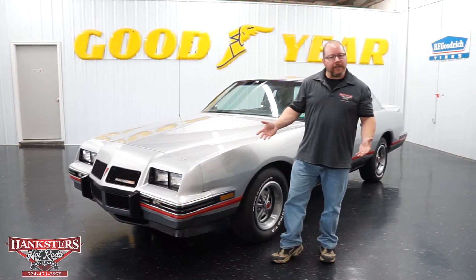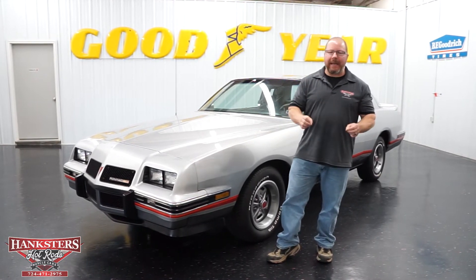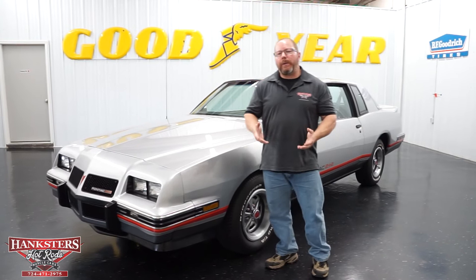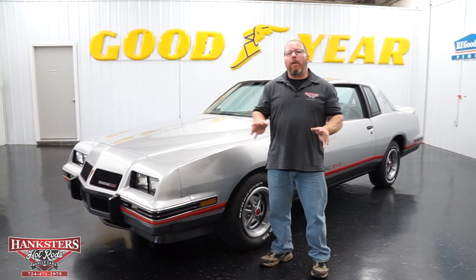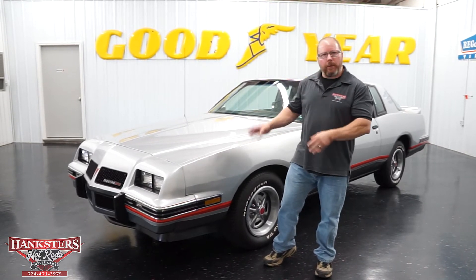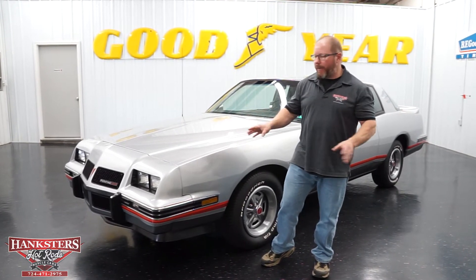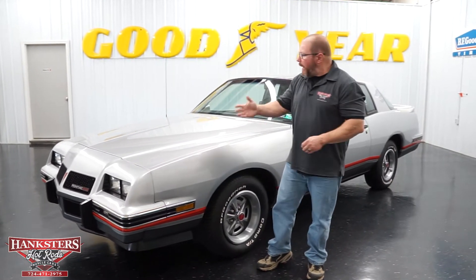Unique look — they only made so many of these cars, and this one is in outstanding condition. As we walk around this, just know that this whole car is all original, numbers matching driveline, original metal, original paint, original interior — everything. This car has been very well taken care of through the years.